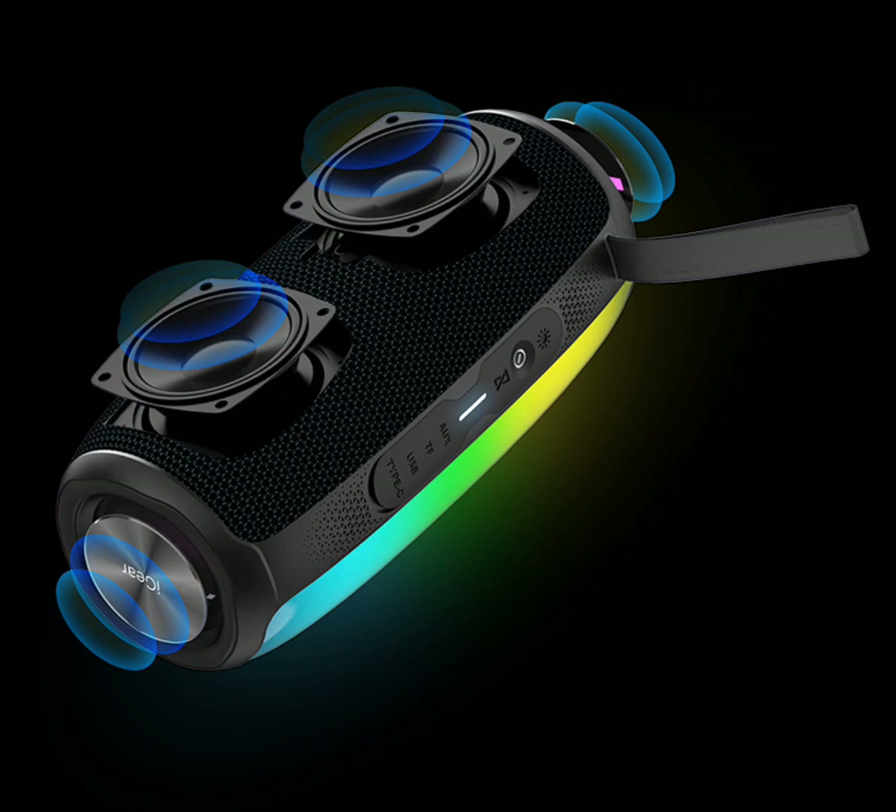Adding to the party atmosphere are the 180 degrees LED lights, which come in 9 different fun modes. These lights can groove to the beat and sync up with your music.